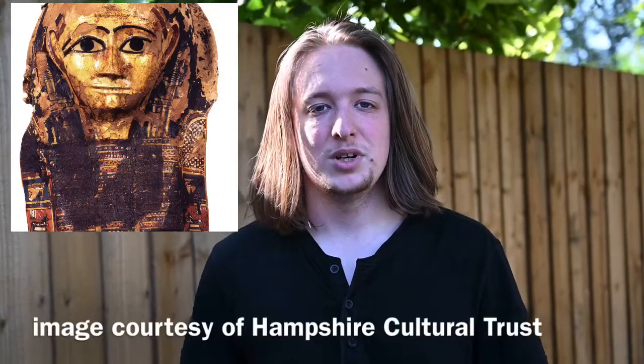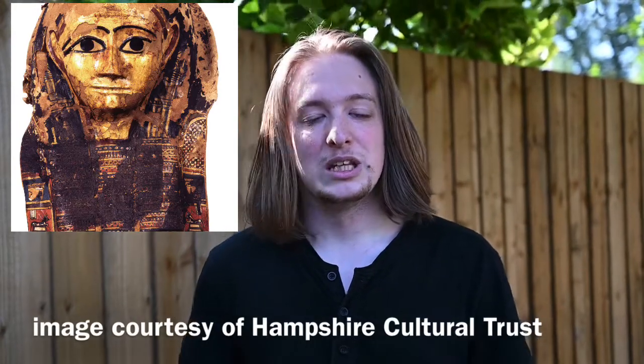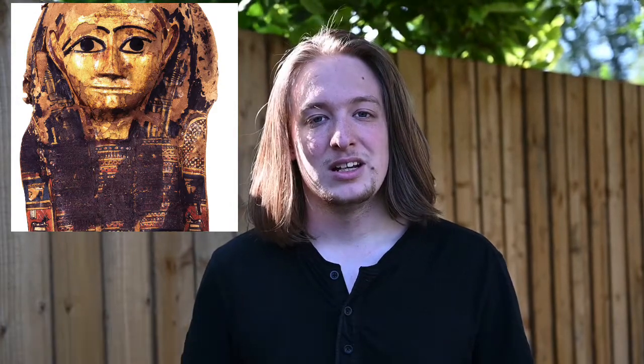Egyptian mummy masks, like the one in the Out of Egypt exhibition, were worn by pharaohs and other nobility when they were buried. These burials were very elaborate and they were often buried with all sorts of goods to take them into the afterlife. These people believed they could keep their status in the afterlife by being buried in this way.